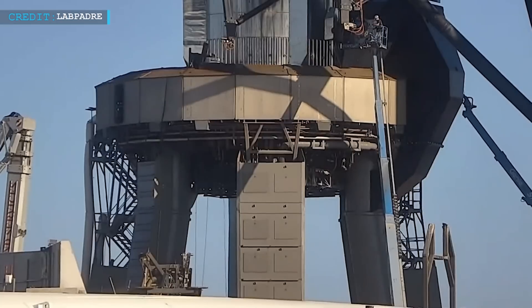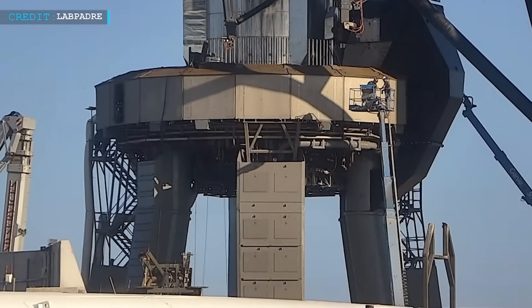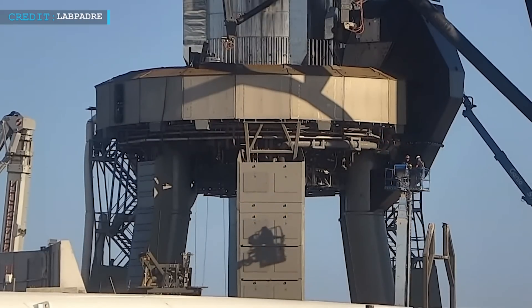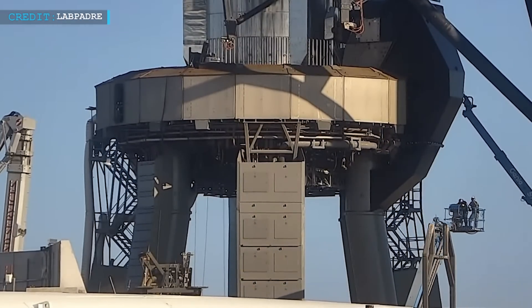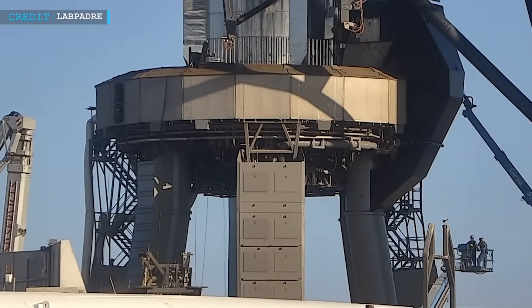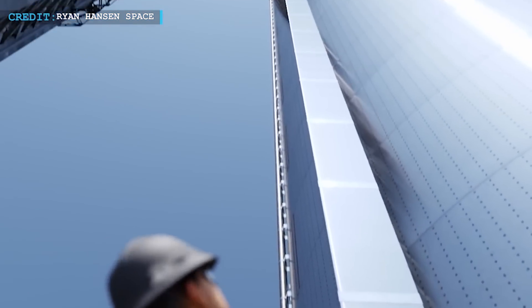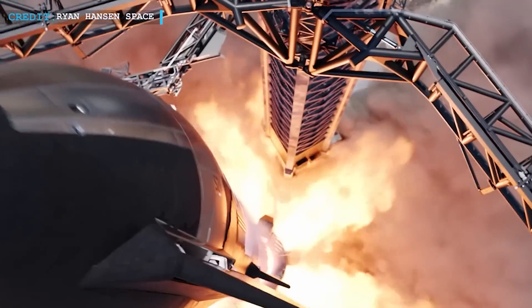My fellow space enthusiasts, as the countdown to the two-hour-long closure begins, let us remember that every journey to the stars is filled with twists and turns. But with a firm belief in our abilities and a collective passion for exploration, there is no challenge too great. Together, we will make history with Booster 9 and Ship 25, and soon enough the resounding roar of the engines will echo across the cosmos as we embark on the extraordinary Starship Flight 2.